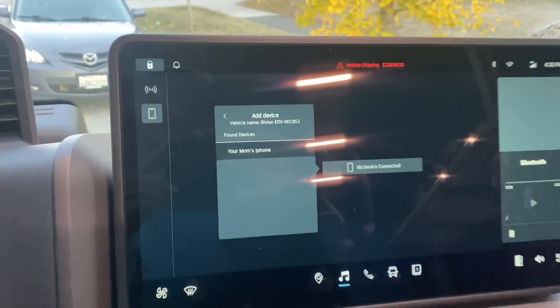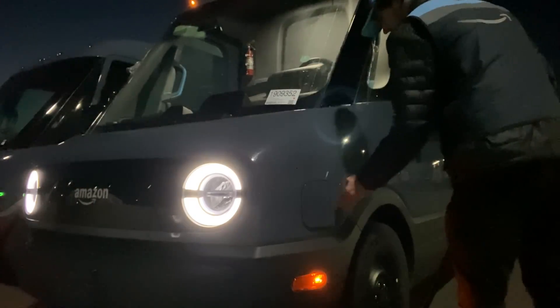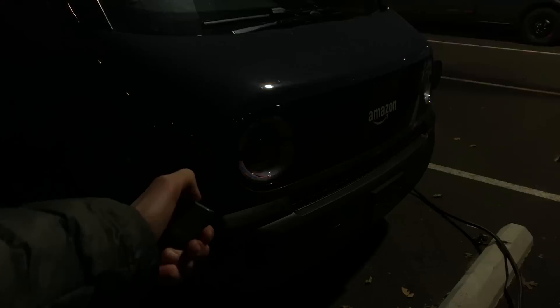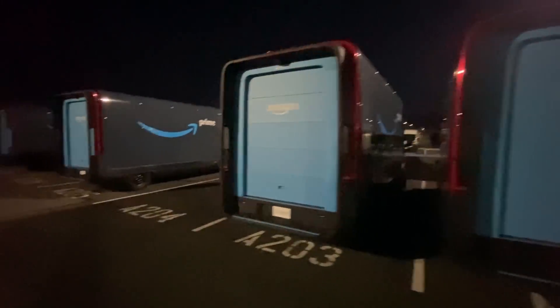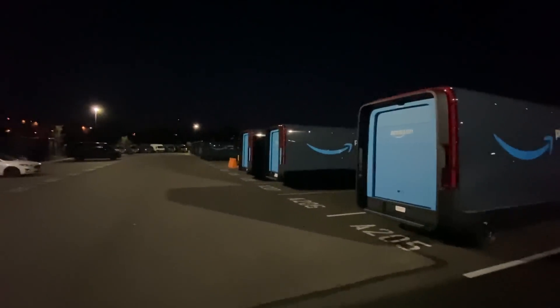One more thing to do — test out the music. It definitely works. It only goes up to 20 and it's not that loud and it's really not that good, but it's music so I'll take it. There we go, just like that, we're done with our day. Green light means we're good to go.